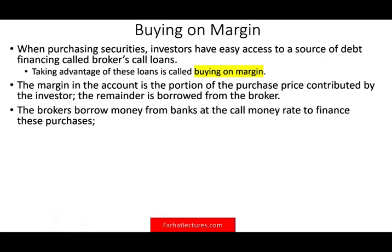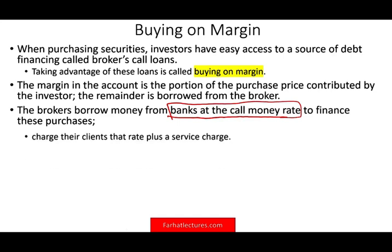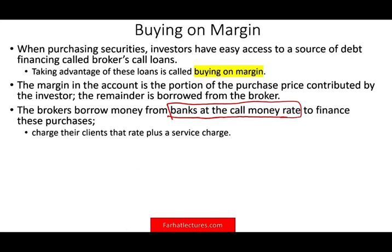The broker will borrow the money from banks at the call money rate to finance these purchases, and they charge you interest plus a service charge. So if they borrow the money at 3%, they might lend it to you at 6% or 5%, pocketing the difference.